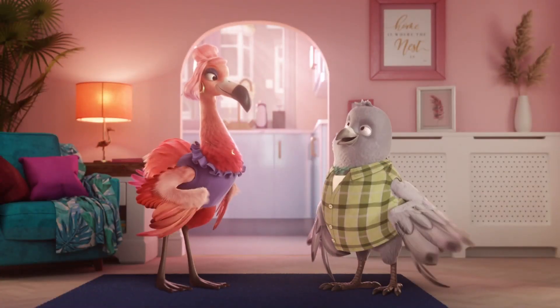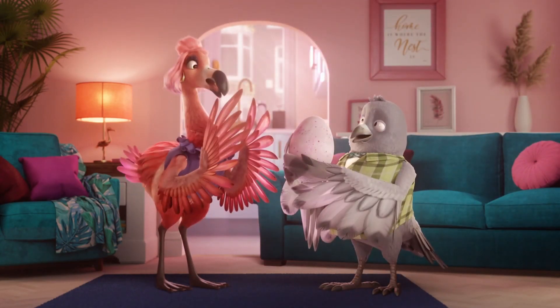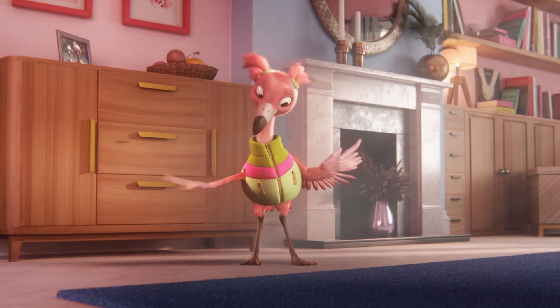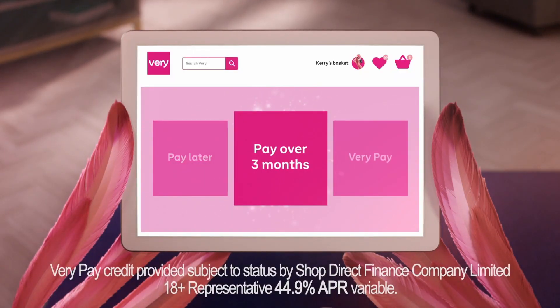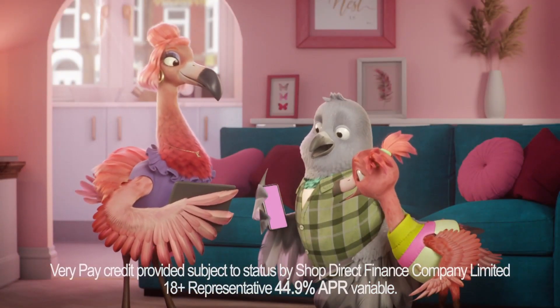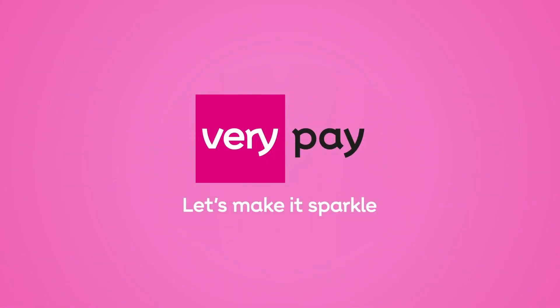When you're setting up a new nest, starting your own flat, or they just keep on growing — get the flexibility you need with VeryPay. Pay now, pay later, or pay over three months and pay no interest. We'll even send you helpful payment reminders. Shop the online store for fashion, home and more. VeryPay — ways to pay that work your way.